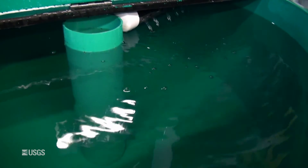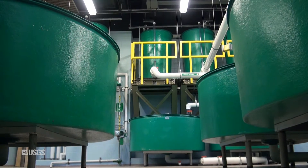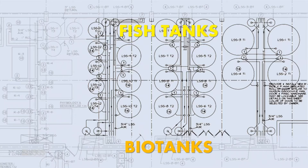Spray bars aerate and circulate the water in each tank. The tanks are gravity-fed with water from biotanks, which contain a filtration substrate called bioballs. One biotank can filter the water for one eight-foot tank, two six-foot tanks, or four four-foot tanks.